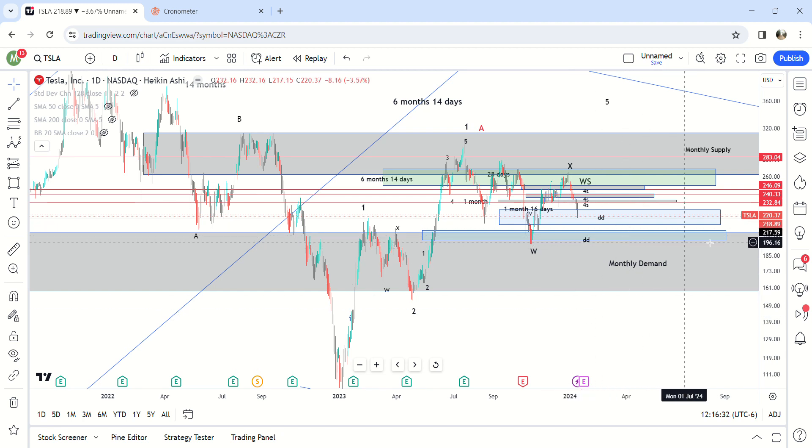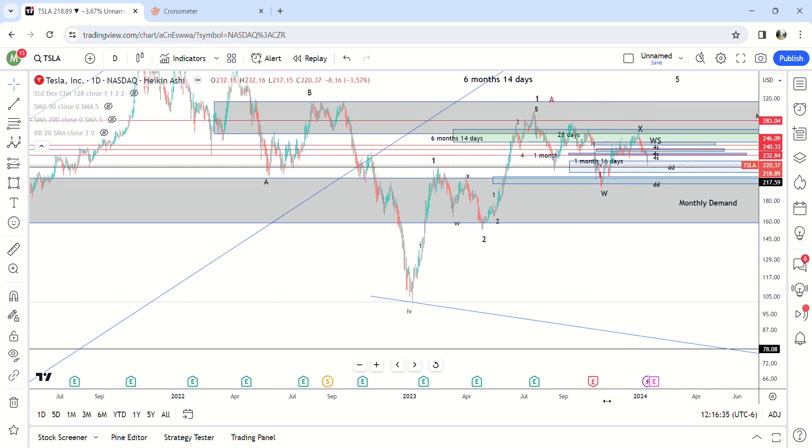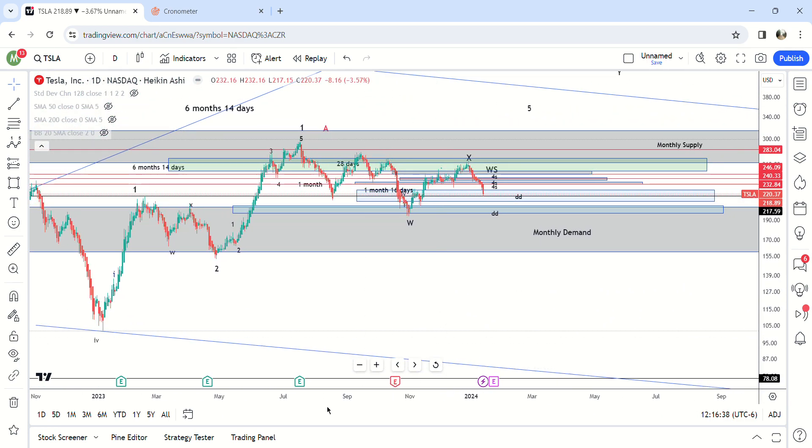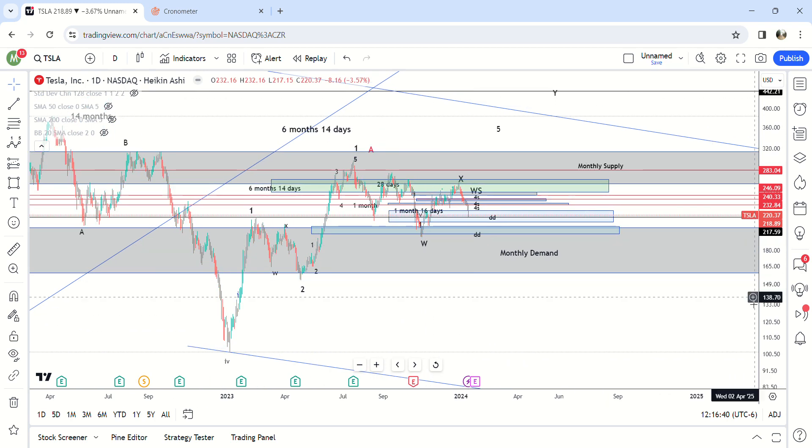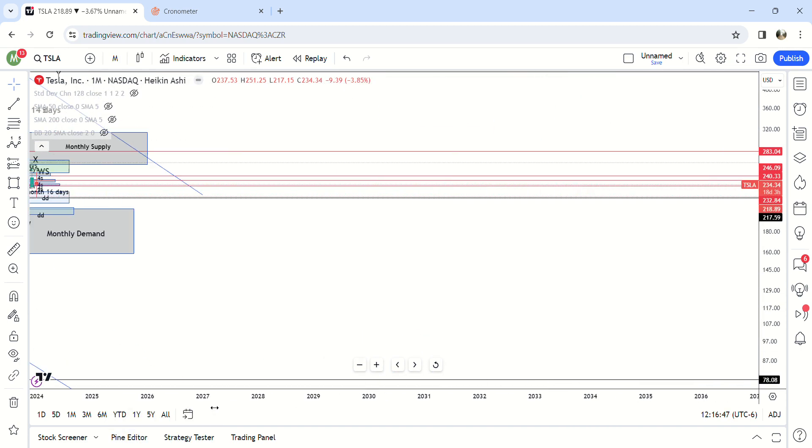Alright, here we go, the 13th. I'm just going to talk about Tesla in this video. I went back through just to get more detailed into this, to show you where I think it's probably going to go. If you go out to the monthly time frame you'll see this is pretty important.